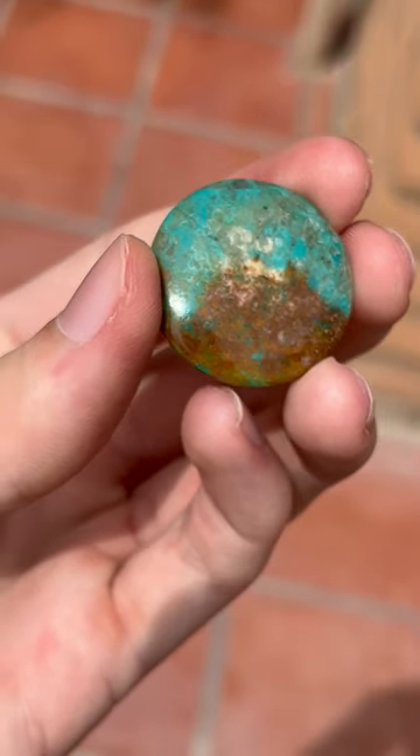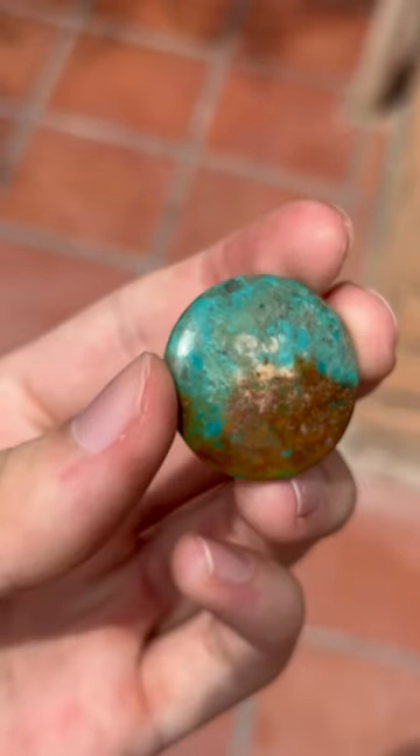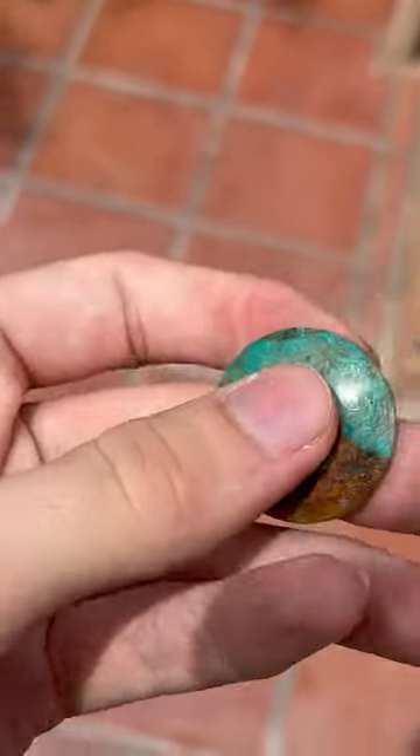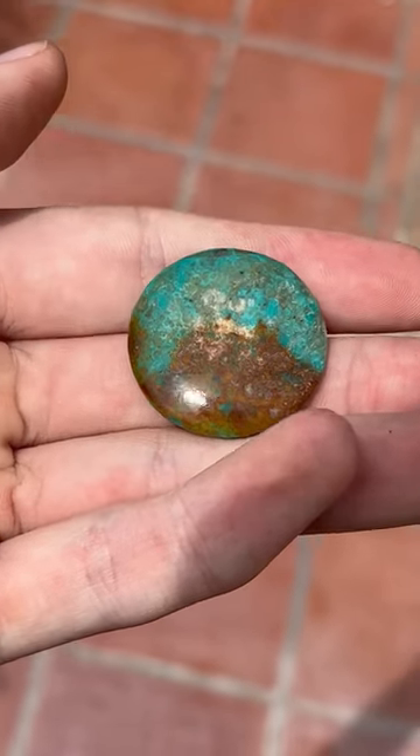What I can show is this fun cabochon of turquoise originating from a locality in Kingman, Arizona. By sheer chance, it happens to somewhat look like a volcano which is erupting.